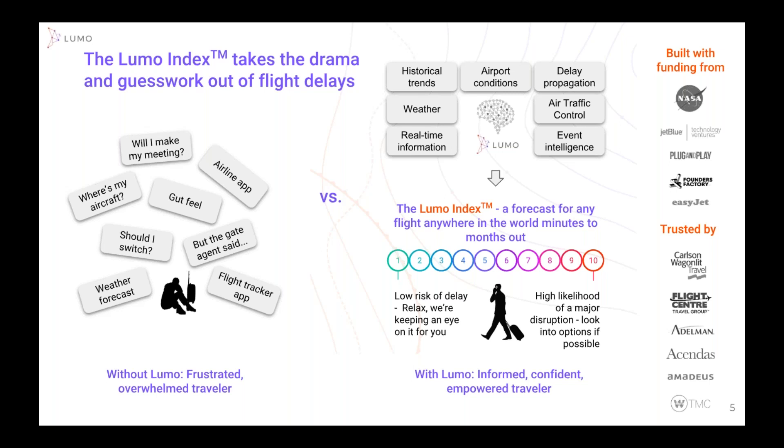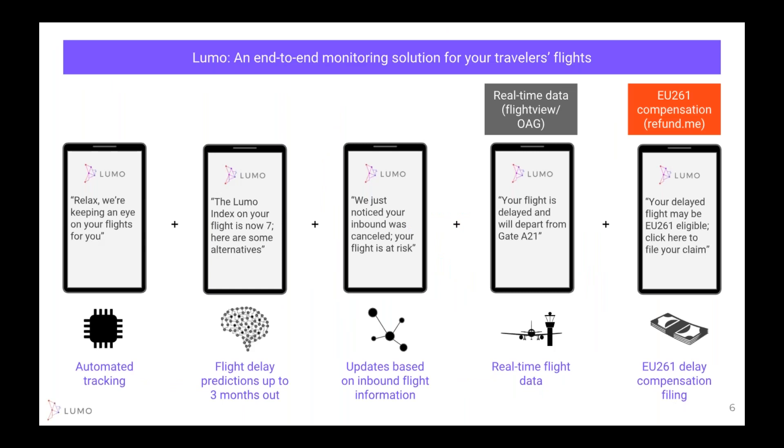The Lumo Index changes dynamically, whether you're looking 90 days in advance, nine weeks, nine days, or nine hours. The flight score is going to be updated and changed dynamically. On the right you can see some of our partners.